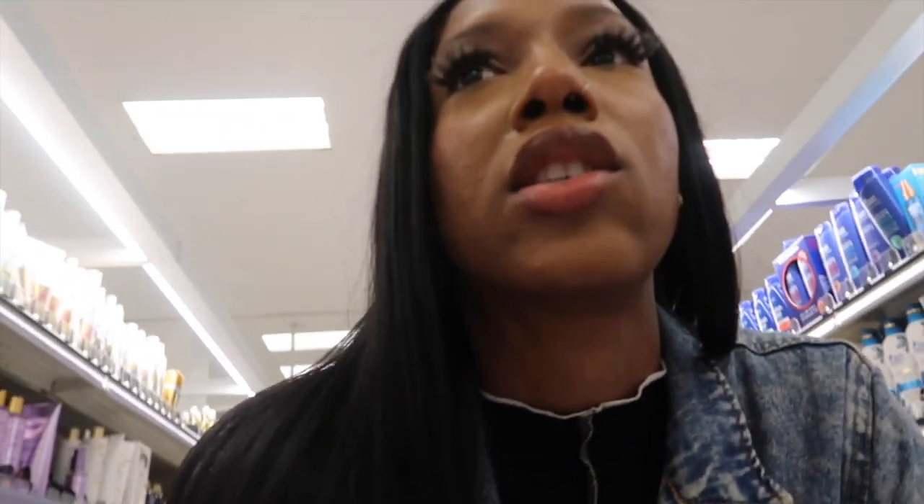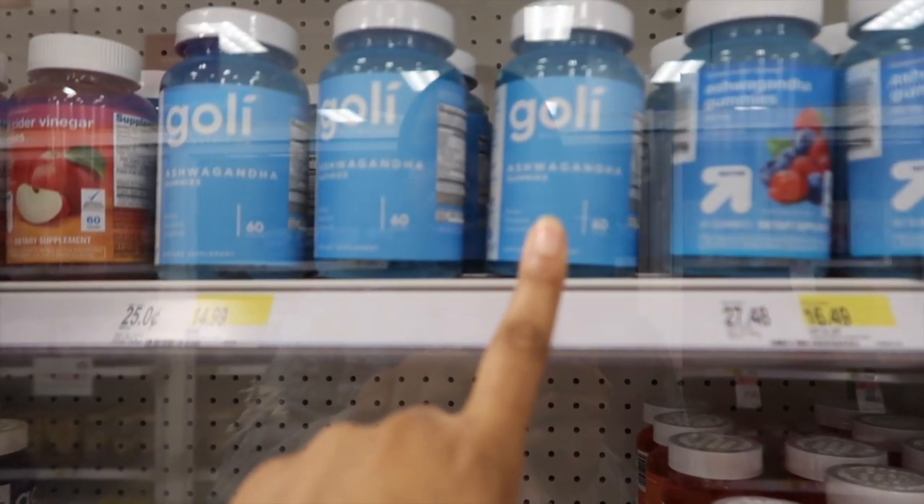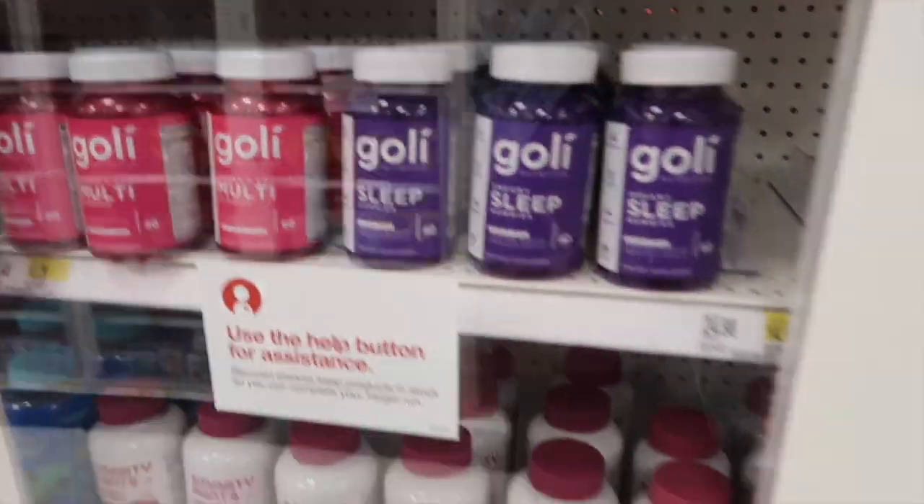I should have definitely made a list because coming here today is so overwhelming — and everybody just staring at you while you're trying to vlog! Next we're getting vitamins. I heard good things about Olly, but I was watching Fatima's Boss channel and she said it has gelatin in it, so I'm getting the Goalie one which is gelatin-free. They have immune support, ashwagandha, sleep, and a women's complete multi-gummy — I might just get the women's complete multi-gummy.